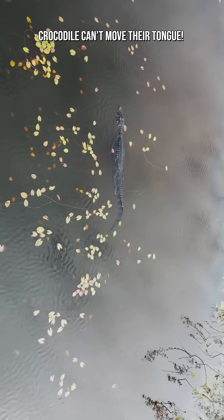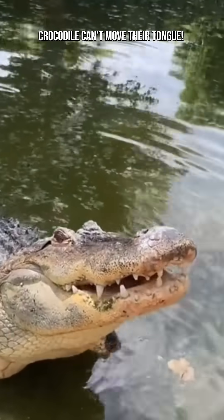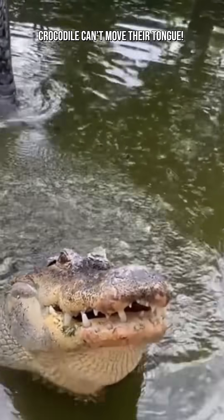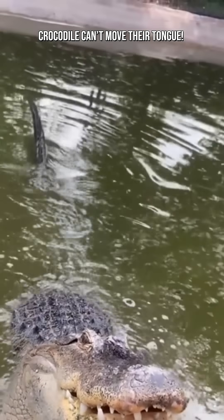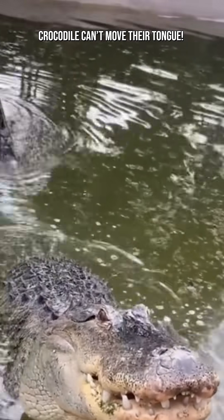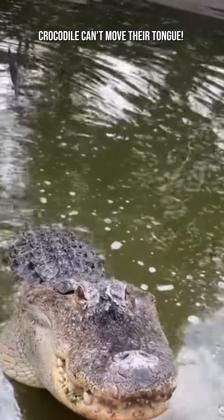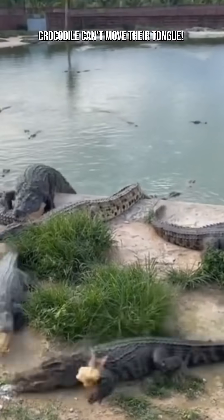It's like having a natural snorkel system. Crocodiles don't chew — they thrash, tear, and swallow chunks of meat whole. An immobile tongue isn't necessary for chewing or tasting, but a tightly fixed one helps keep the tongue out of the way of their crushing bite, stabilize food as the jaws rip it apart, and maintain control during violent death rolls.